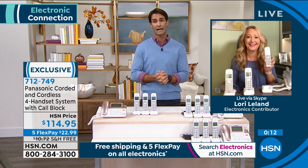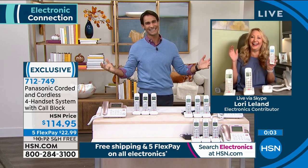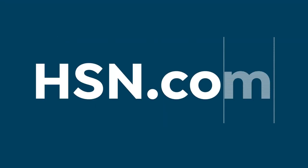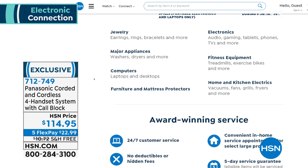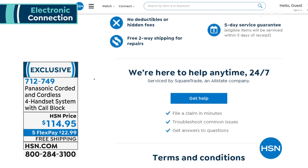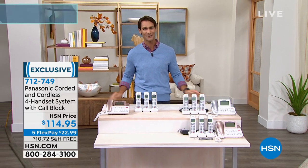Lori, did you know it's National Talk Like a Pirate Day? Before you go, can you give us your best pirate impression? We do love our pirates here in Tampa — we love our Buccaneers. Thank you so much, Lori — good to see you. When you're picking up this Panasonic phone, you may want to think about the HSN Protection Plus plan. It's just that peace of mind — if anything happens, a crack, a spill, a drop, you are covered. No deductibles or hidden fees, 24/7 customer service. You can look at that at hsn.com or on the phone. We're going to take a little break and come back with that RCA 2-in-1.